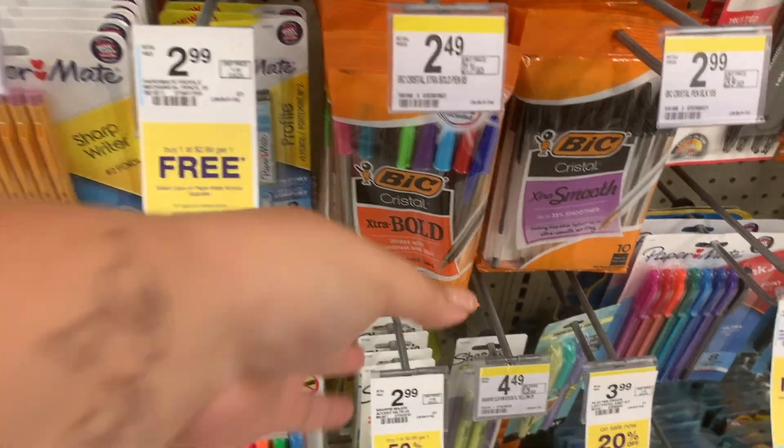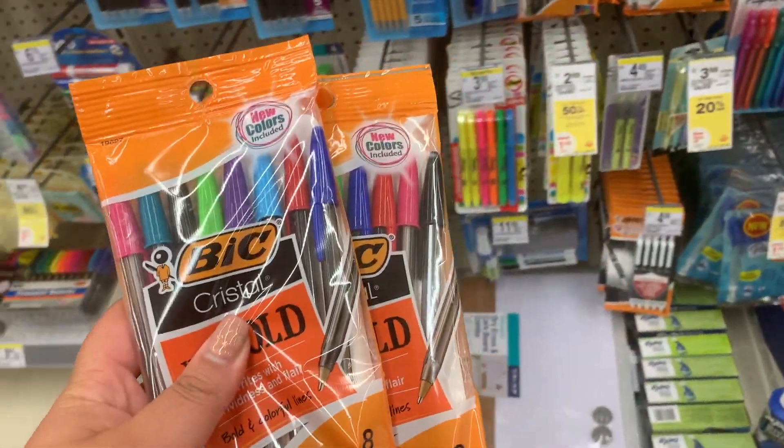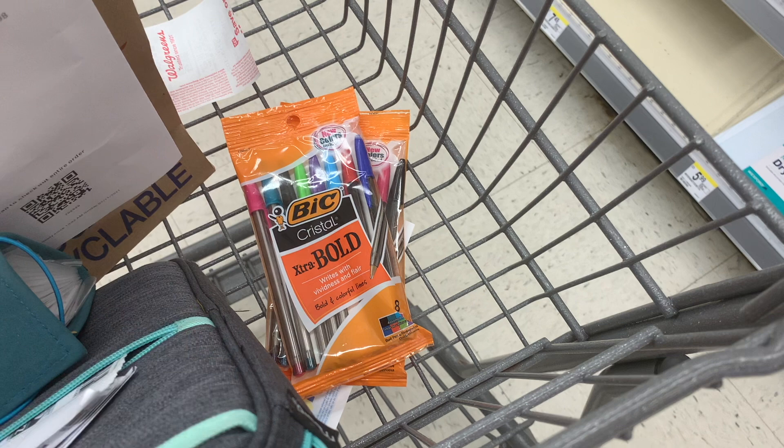The first thing I'm grabbing for the second transaction is these Bic pens. They're on sale this week for buy one get one 50% off, and we have a three off two digital. So two of them are going to total me $3.73. I'll use that $3 digital and pay 73 cents for these at checkout. I'm pairing these into a spend deal, so let's put this deal together.